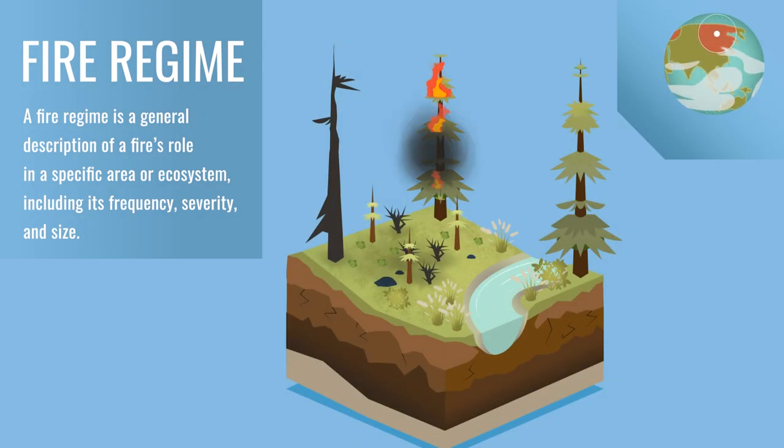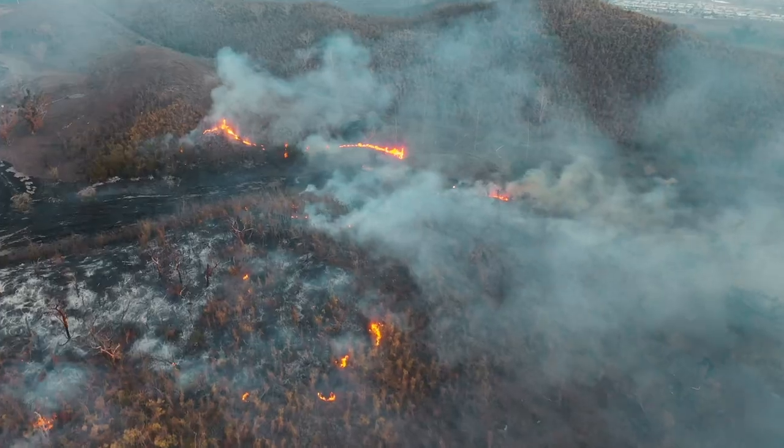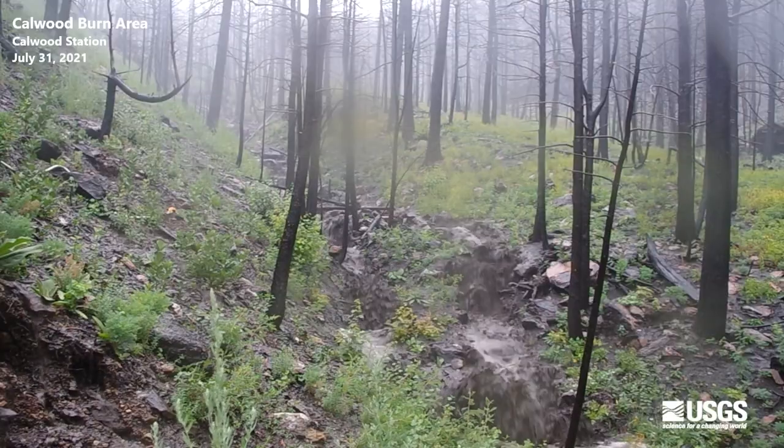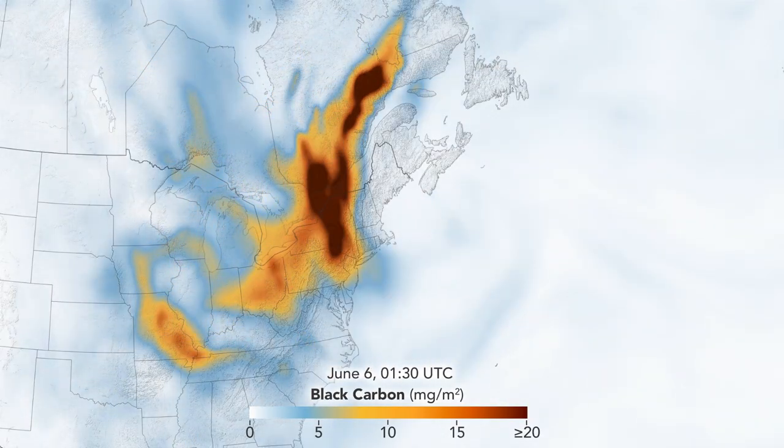However, when fires occur too frequently or with increased severity, it can have devastating effects like destroying habitat, changing soil chemistry, and clogging waterways — not to mention releasing greenhouse gases like CO2 and aerosols into the atmosphere.